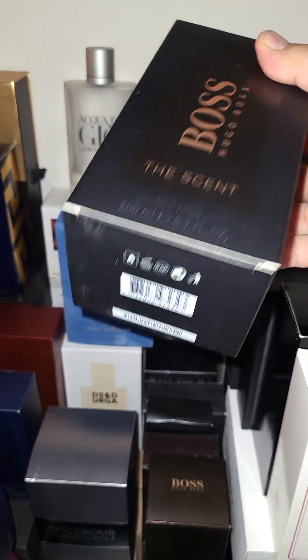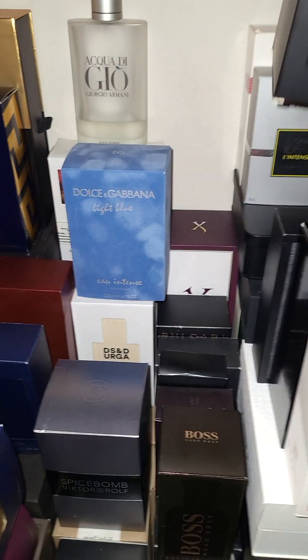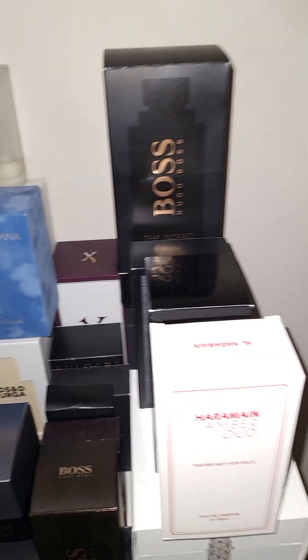200ml Boss Scent — wow, this is perfect, another great one. Get it for like $60. Over-spray and you'll get a good six hours. Spray your clothes — who cares, you're getting it for a really good price.